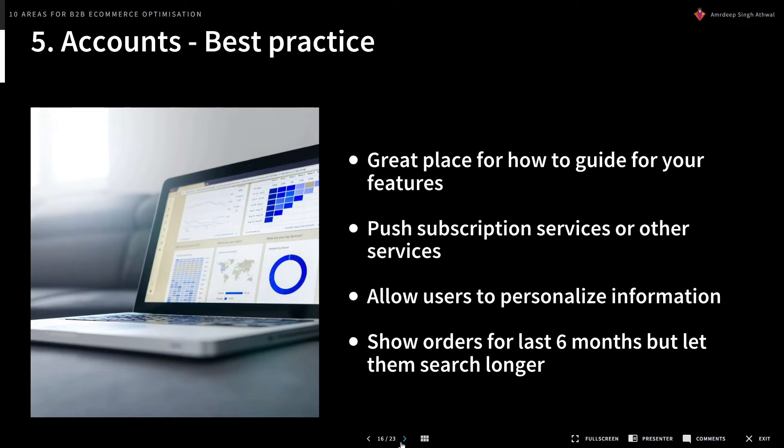Accounts are great places for how-to guides. If you have tools like bulk upload or APIs, show users how to use them. You can also use accounts to push subscription services — if a user is constantly ordering the same items, you could say: 'We've noticed you've ordered X hammers over the last six months. Would you like to set up a recurring order and get a 5% discount?' Allow users to personalize what they see in their account — recent orders, previous orders, shipping information — and customize it to their usage. Also, show orders for the last six months but allow them to search further back.